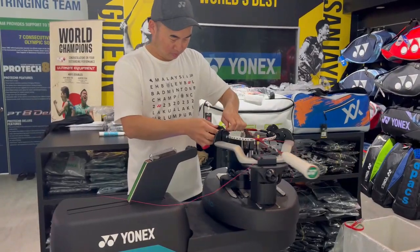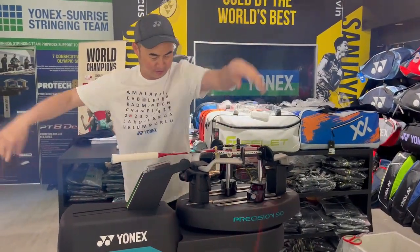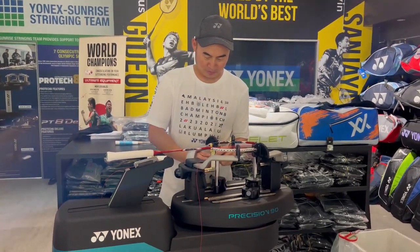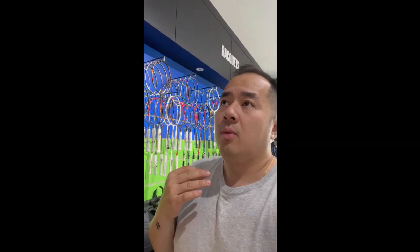If anybody's down in the Seremban area or KL, please come down and visit my friend here — he's one of the best stringers in Malaysia. The most popular rackets sold here are the Nanoflare 700Z and the Arcsaber 11 Pro. And the most used string here is the BG66 Ultimax.